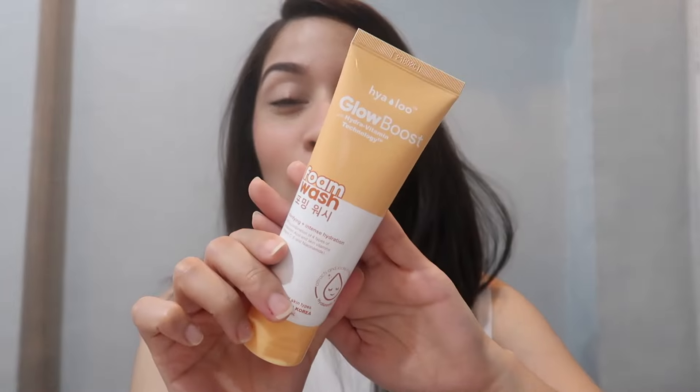This is a really good product, especially now in summer. Our pores are really open and dirt gets in more easily, so you really need this foam wash to cleanse your face every day. You can use it in the morning and also at nighttime. Now let's move on to their sunscreen.